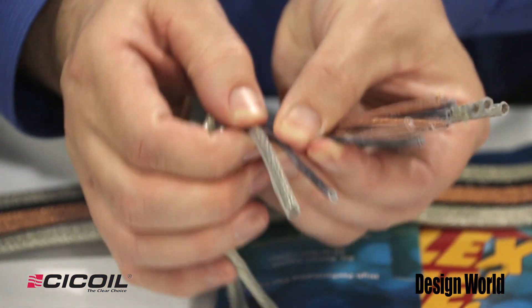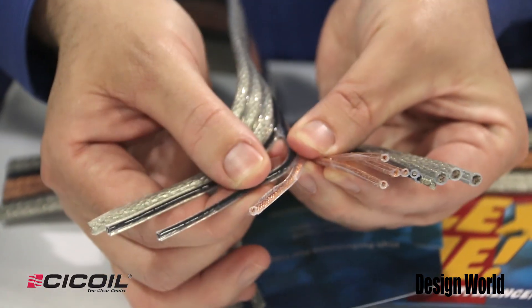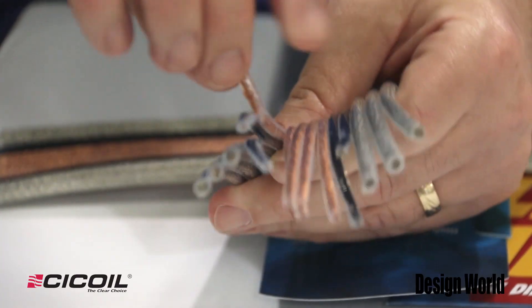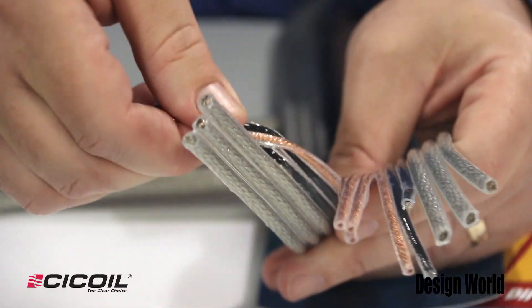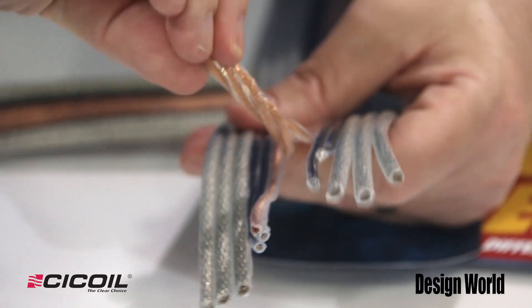Another good thing with our cables is that we're able to easily strip apart each of the components. So if you have a breakout area or if you have different connectors to put on the cable, we can work with it that way. It's very easy to peel apart the sections — all you need is a scissor or a blade.